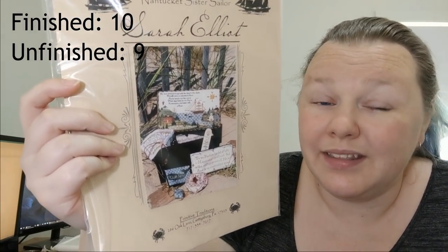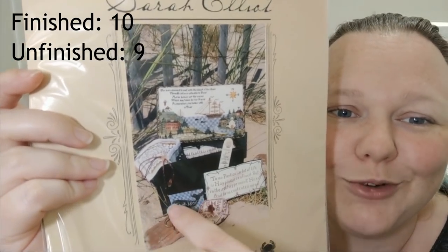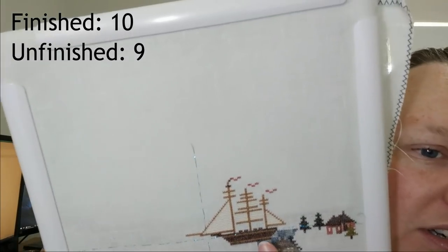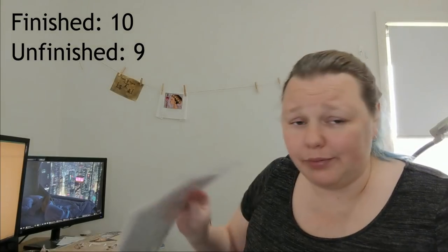Number nineteen I did not finish. This is Sarah Elliot — actually the sewing chest of Nantucket's sister sailor, Sarah Elliot — by Primitive Traditions. It's out of print now, but you can still get the box top as a standalone chart. I have the full chart, so I'm going to do all the little smalls as well. I love the little scissor case with the crook-jaw whale on it. I still have a lot to do — I need to finish this for my mum by her birthday in 2020 when she'll be 60. I bought this all for her in 2010 for her 50th, so I obviously have a lot of work to do. I don't really enjoy working on it — probably because it's not for me. Not a finish.